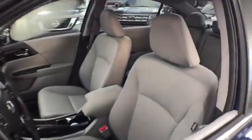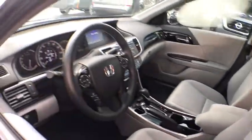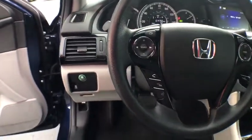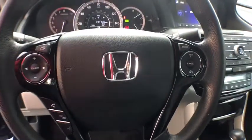Keyless entry, Bluetooth, power steering, anti-theft security system, cruise control, center armrest, climate control, clock, power door locks, power windows, side airbag, security system, dual zone climate control.